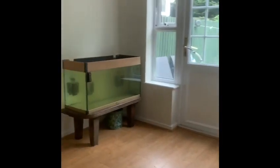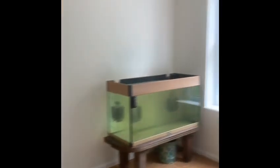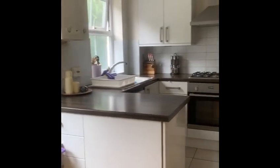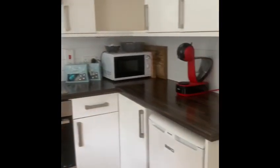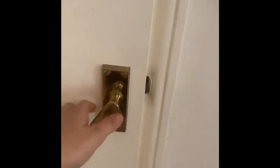Straight through into the kitchen, we have a dining area and a kitchen area. As you can see, a really good use of storage there — you've got top and bottom — and you can see the white goods. Heading back through the living room, we also have some understairs storage.